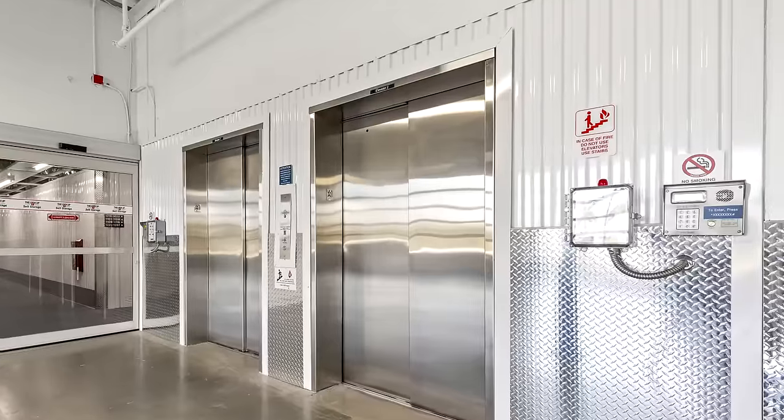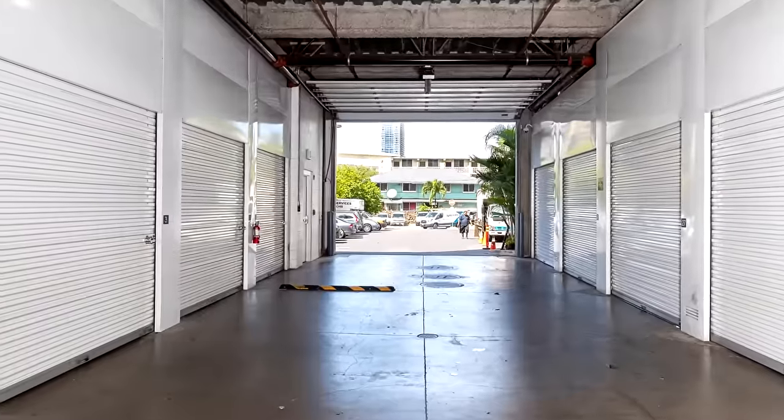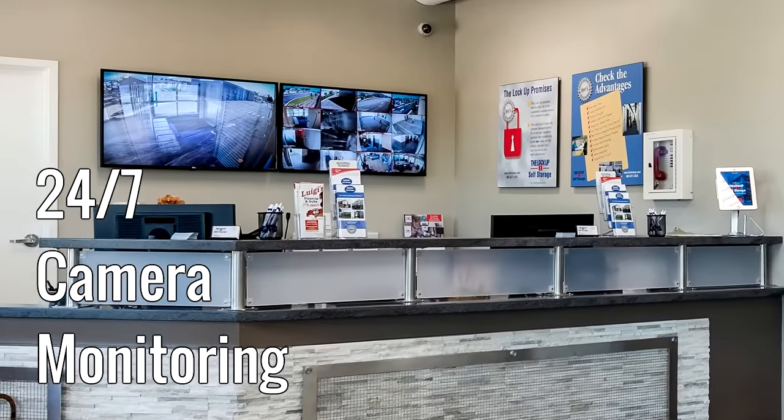Our state-of-the-art facility offers you secure, individualized keypad access to our indoor loading bays and to your specific storage unit area, and 24-7 camera monitoring.